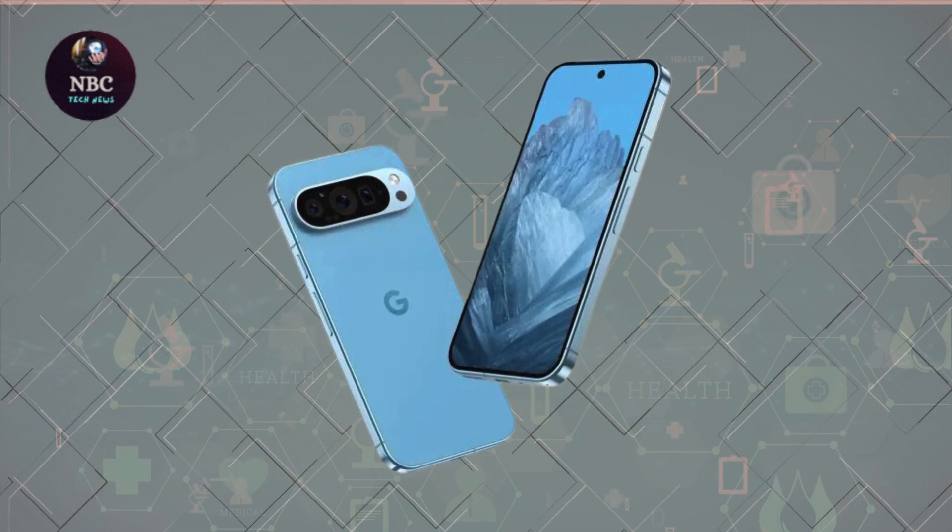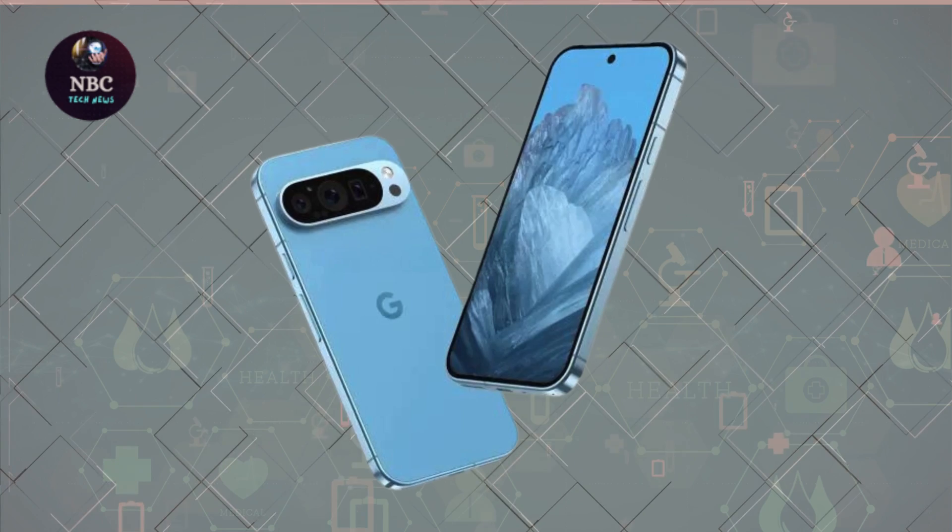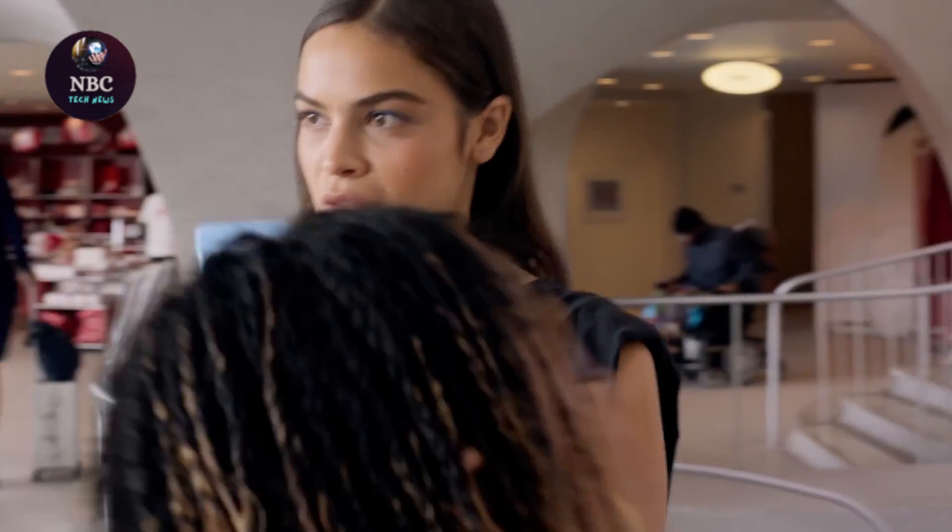While unofficial, this colorway adds a touch of vibrancy to the lineup, offering a glimpse into Google's potential direction with its smartphone aesthetics.